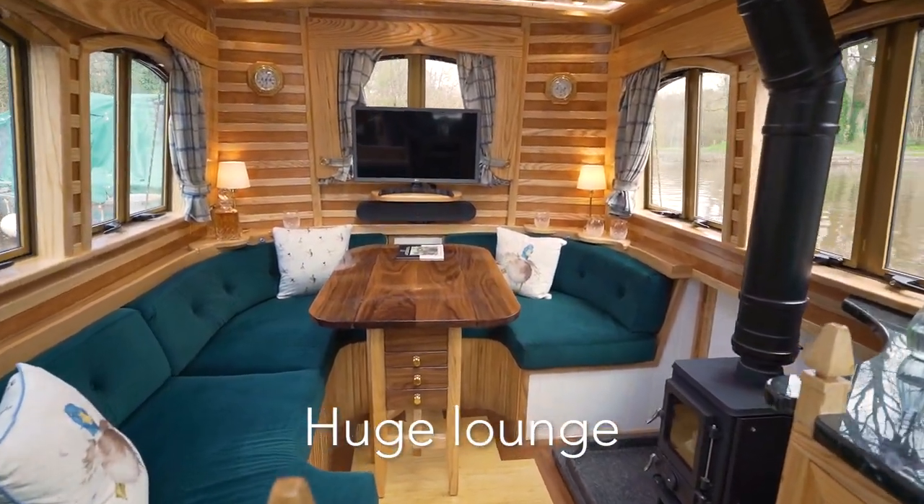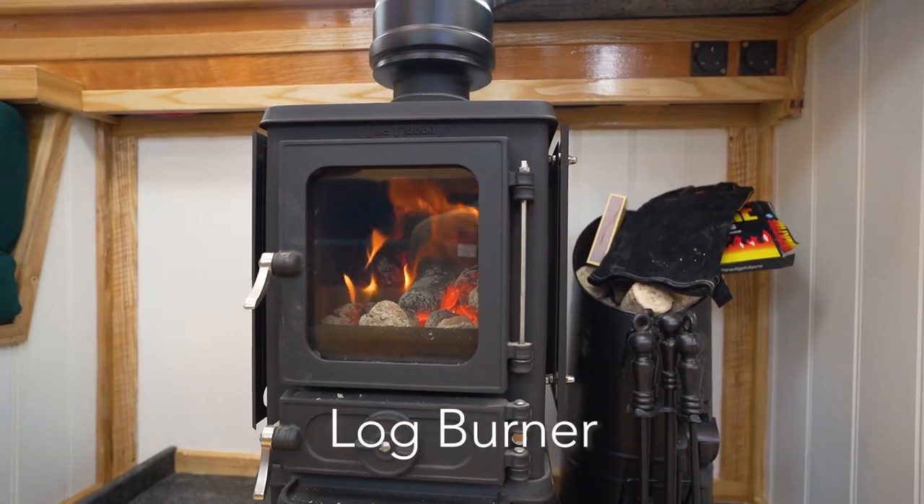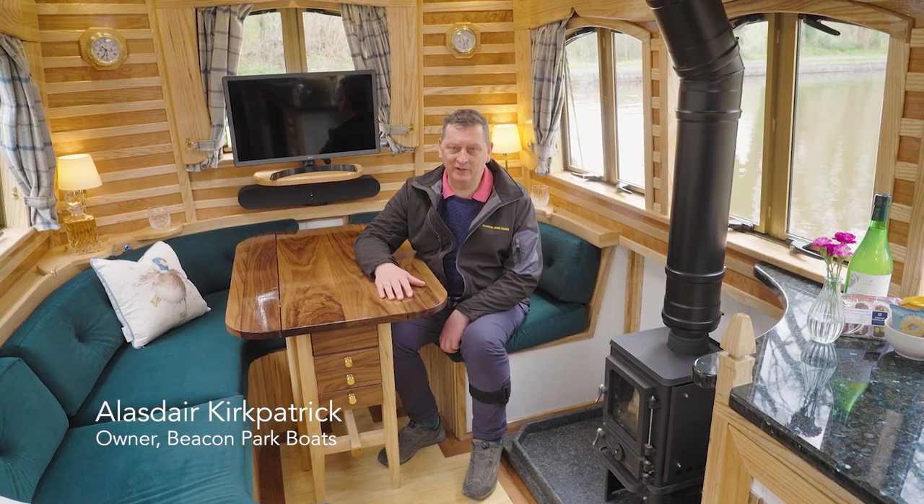Welcome aboard Drake. This is our most luxurious four-berth boat. If you're looking for something really special and luxurious, this is definitely the boat for you.